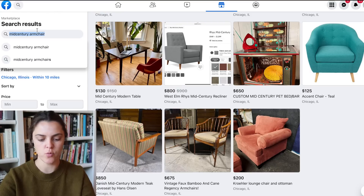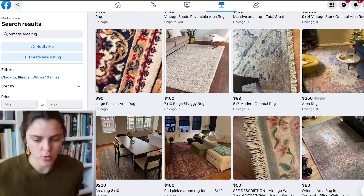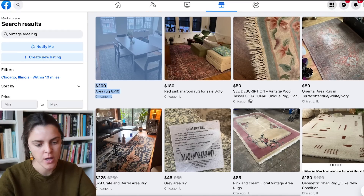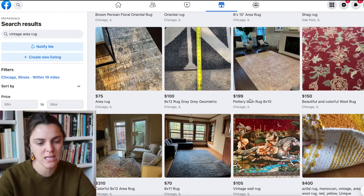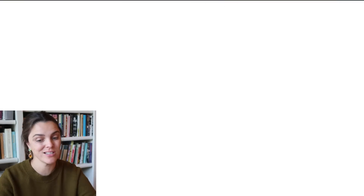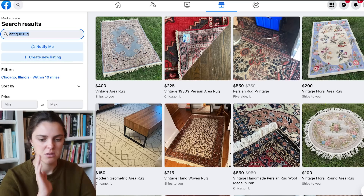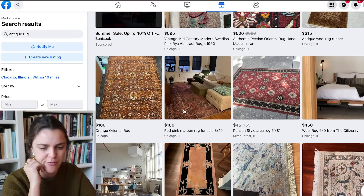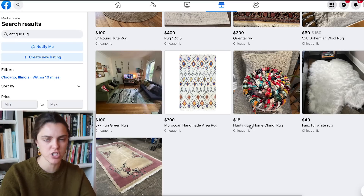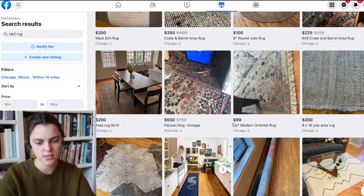I'm actually going to move along to rug. Let's do 'vintage area rug.' I think that's a little bit more important right now because we do have unique sofa options. It's really going to depend on what rug is available, and I do want a vintage one. Rugs are always the hardest on Facebook Marketplace because it's really just about timing — you get lucky if you find a rug. You have to look every day.